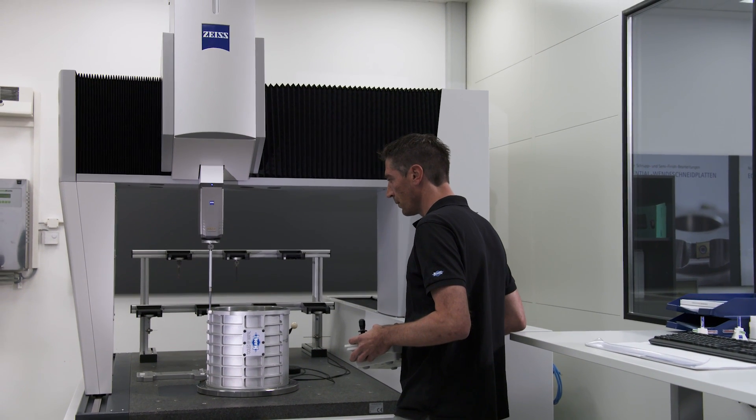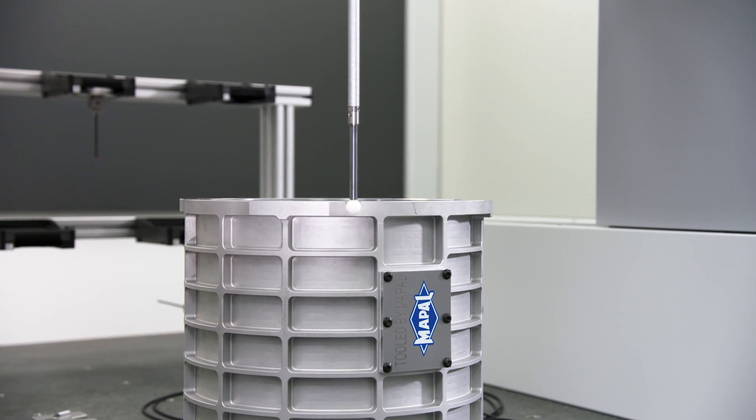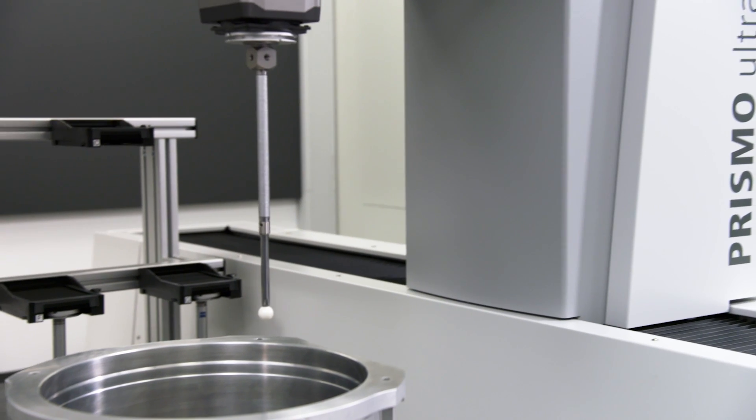The Zeiss Prismo Ultra enables the company to check tolerances with a precision of 2 to 3 micrometers. MAPAL requires this level of accuracy for various measuring jobs.